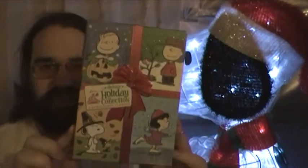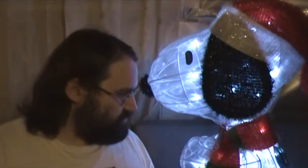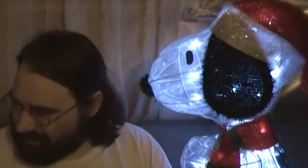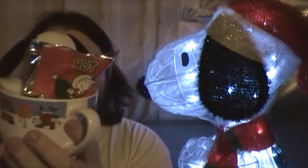Welcome everybody to part 3 of my review of the Deluxe Holiday Collection. I've been doing this since October. Now I have a special surprise — you probably saw this at the beginning of the video. This is my Snoopy Christmas light fixture. I got this a couple of years back. And I also got with me a special Charlie Brown Christmas mug.